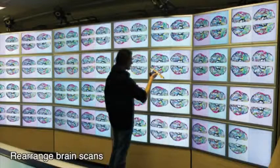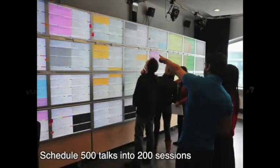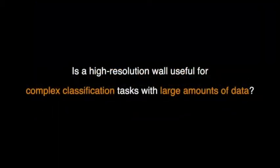We've used large wall displays to classify brain scans and to schedule the CHI-13 conference. But are wall displays really better for such classification tasks?